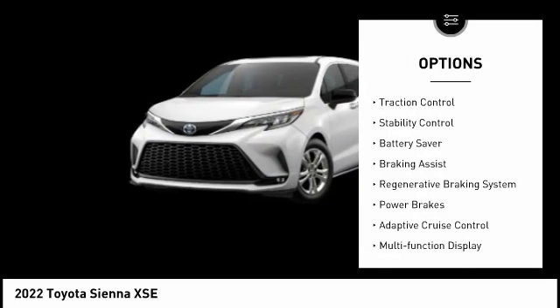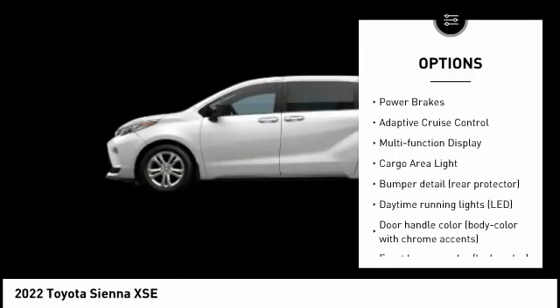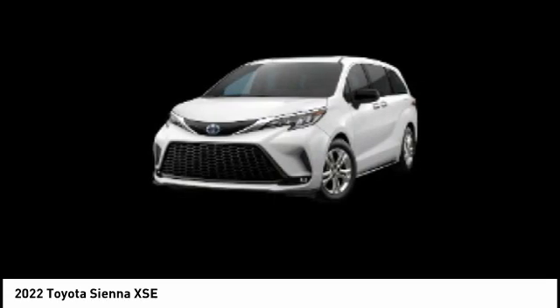Tire pressure monitoring system, traction control, stability control, battery saver, braking assist, regenerative braking system, power brakes, adaptive cruise control, multifunction display, cargo area light.